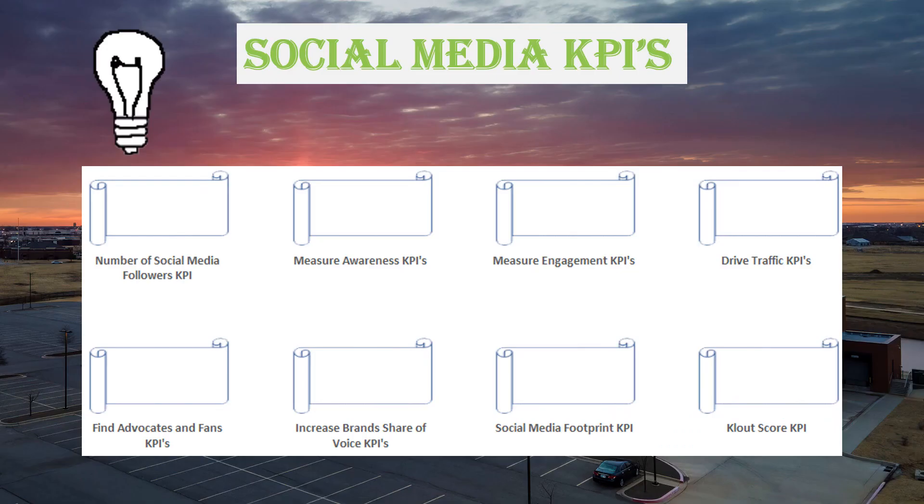You now have the processes, people, and information in place. So how do you keep them focused on the strategy? These groups of KPIs are the answer. We start with social media followers KPIs — basically the number of subscribers you've got. You measure awareness KPIs — the number of visits you get. Engagement KPIs — how many bookmarks and links do you have? Drive traffic KPIs — use of keywords. Advocates and fans KPIs — friends and fans. Brand share of voice KPIs — pretty much the number of posts. Social media footprint — what is your ranking? And then there's the Klout score — an aggregated score based on the level of influence an influencer has, based on three categories: true reach, amplification probability, and your network influence.